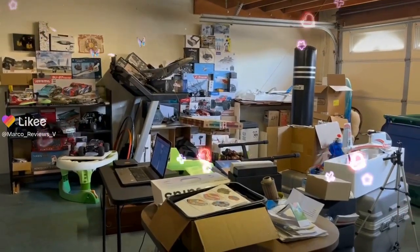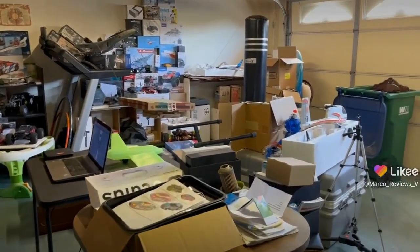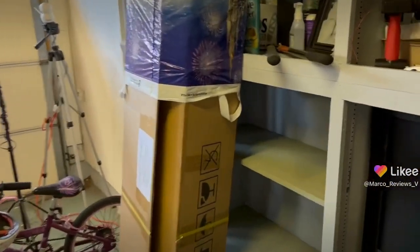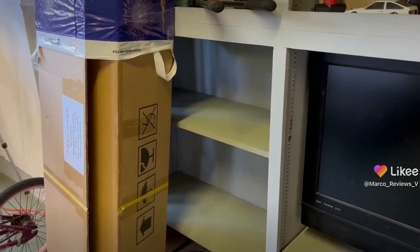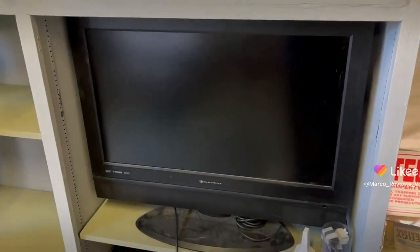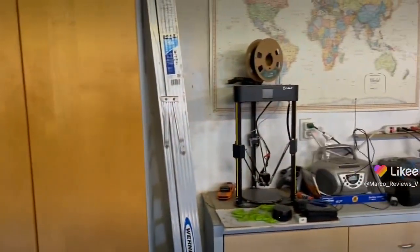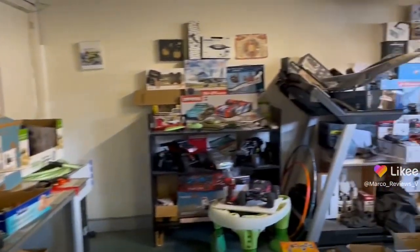Here we are, the heroes of the universe. The current state of the garage is a mess — there are more tables than usual. On the right we have an area that is now empty, so I can put stuff and organize there. I'm thinking of doing a giveaway with these two monitors, so that may be coming up very soon. The 3D printer is here but it's about to go back to my buddy Steve.